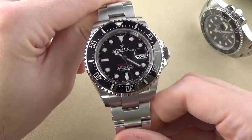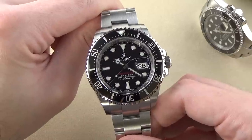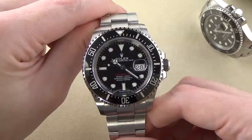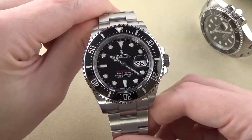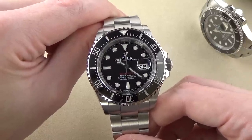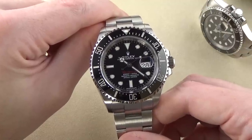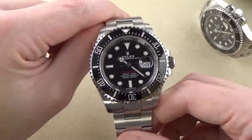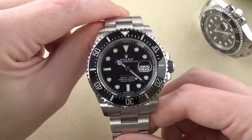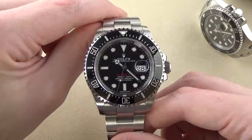A little bit of history about the Sea-Dweller. It was debuted in 1967 as reference number 1665, and that reference number ran for about a decade. I want to talk about the more relevant and recent versions — in particular the 40-millimeter versions that came before this. From 1989 through 2009 we had the pre-ceramic model reference 16600. We call it pre-ceramic because the current model has a ceramic bezel, whereas the pre-ceramic models had aluminum bezel inserts. That was a 40-millimeter case diameter watch, very similar to the Submariner.